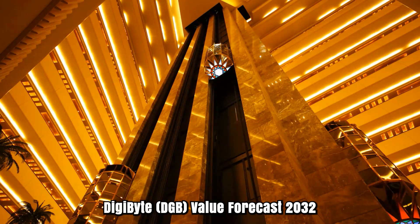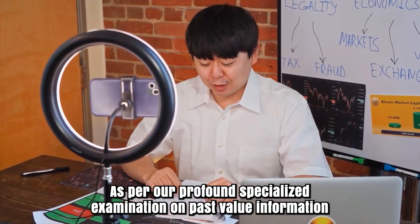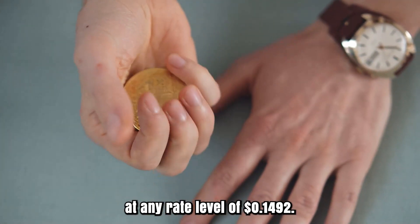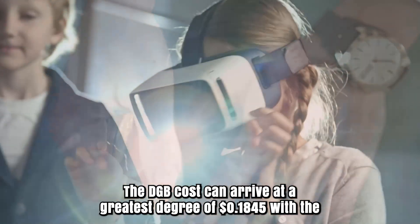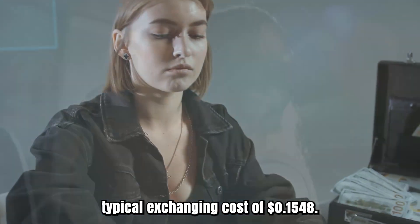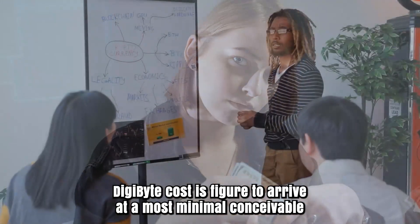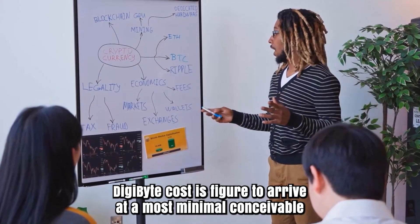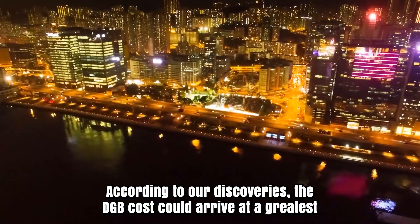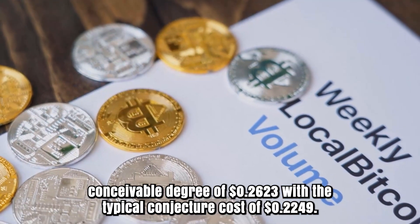Digibyte DGB Price Prediction 2032–2033: In 2032 the cost of Digibyte is anticipated to reach at least $0.1492. The DGB cost can reach a maximum level of $0.1845 with the average trading cost of $0.1548. For 2033, Digibyte cost is figured to reach a lowest conceivable level of $0.2172. The DGB cost could reach a greatest conceivable level of $0.2623 with an average forecast cost of $0.2249.